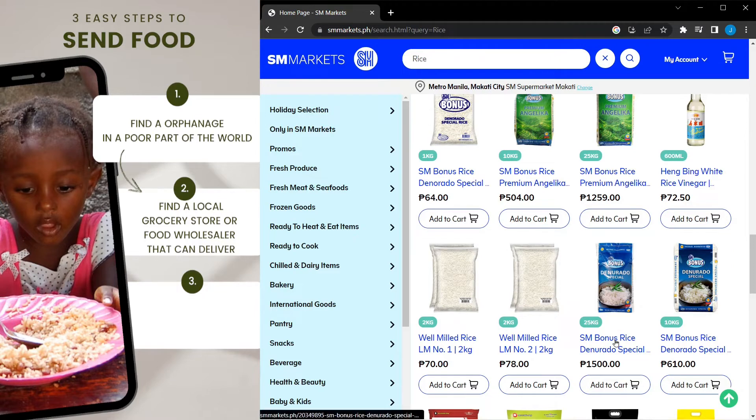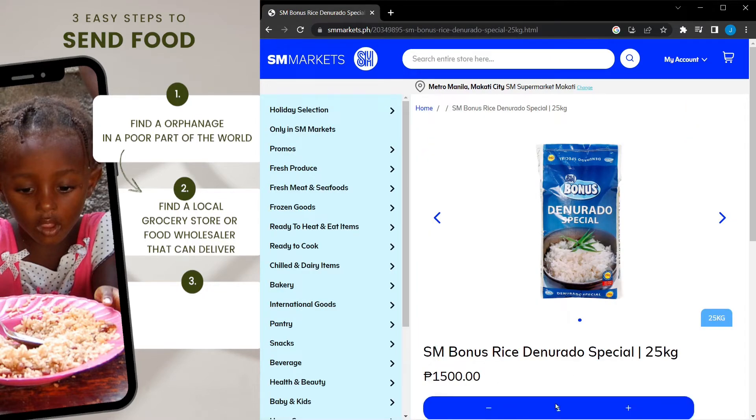Sending a lot of meat requires lots of refrigeration, so to do that we would have to make sure the orphanage can handle that.